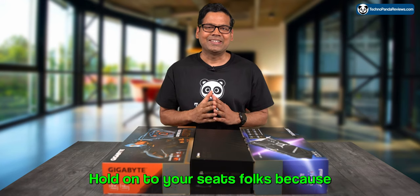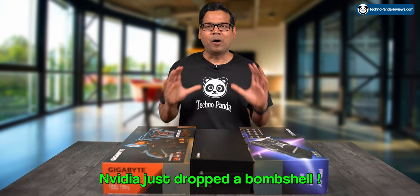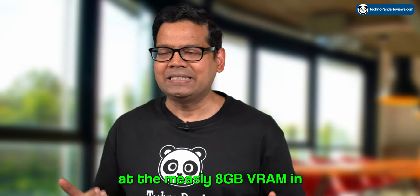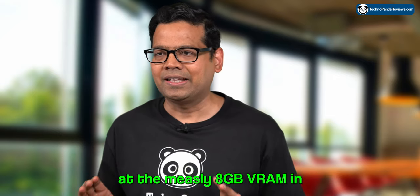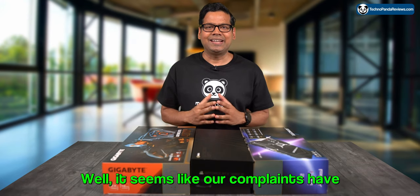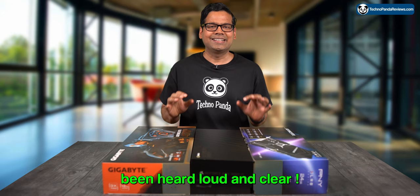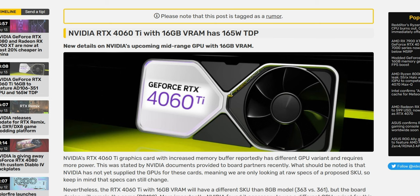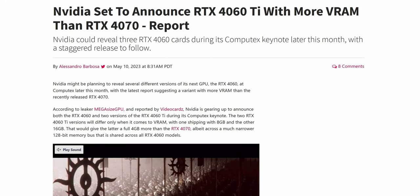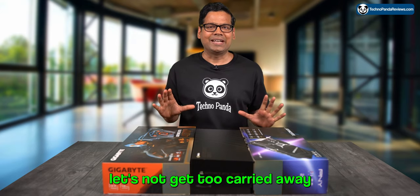Hold on to your seats folks, because Nvidia just dropped a bombshell. Remember when we all collectively groaned at the measly 8GB VRAM in the upcoming RTX 4060 Ti GPU? Well, it seems like our complaints have been heard loud and clear.